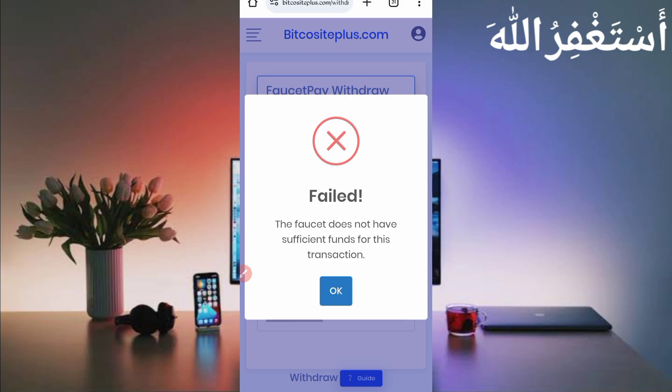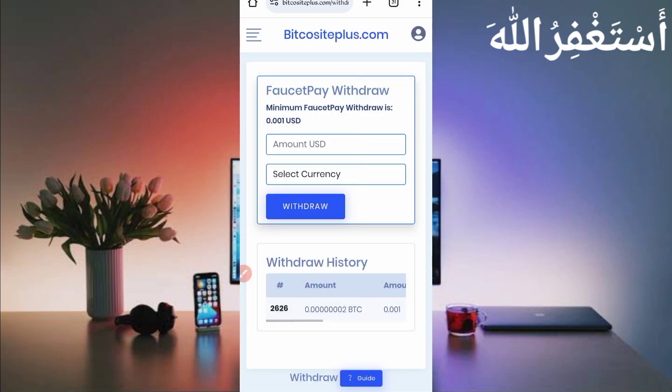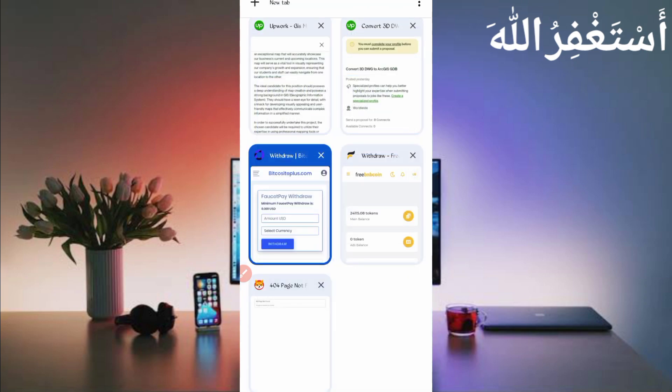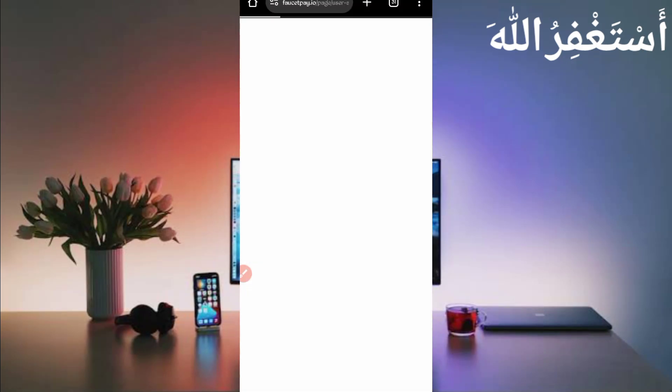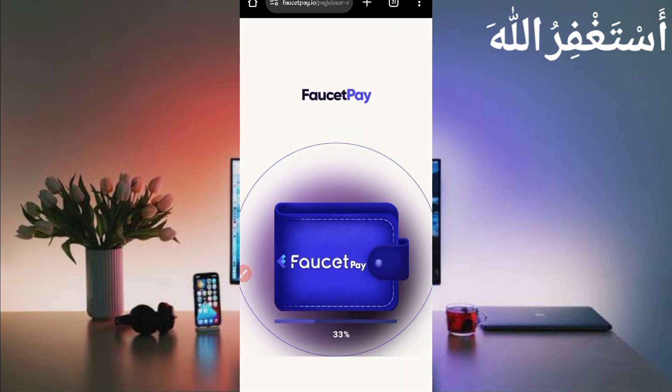Here you can see it says 'Failed — the FaucetPay doesn't have sufficient funds for this transaction' because the admin balance is depleted. When it refills, you can withdraw easily. This website is paying — you can try again after some hours. I already got a withdrawal two hours ago to test this website, which I showed as payment proof. Let's check my FaucetPay to confirm it was actually sent.